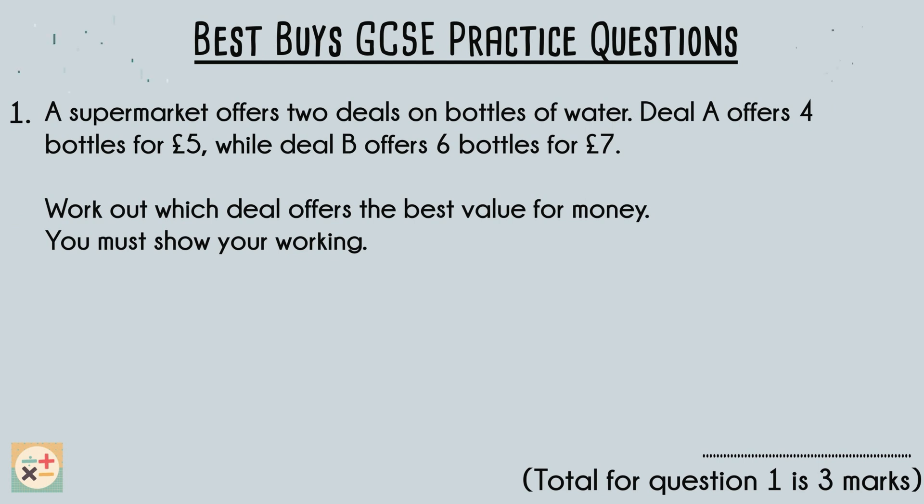A supermarket offers two deals on bottles of water. Deal A offers four bottles for five pounds while deal B offers six bottles for seven pounds. We are asked to work out which deal offers the best value for money and to show our working. This is very important as it is where we will gain most of the marks.